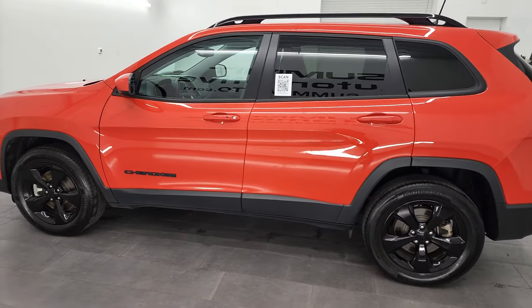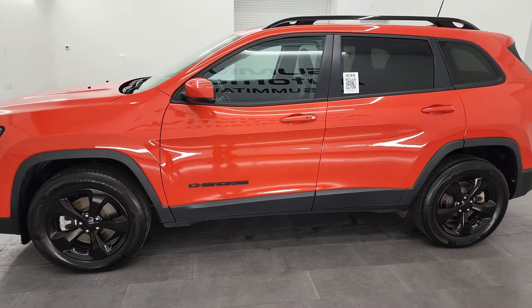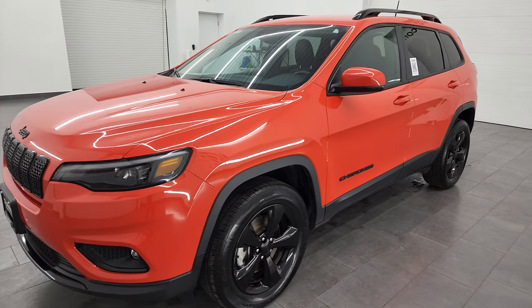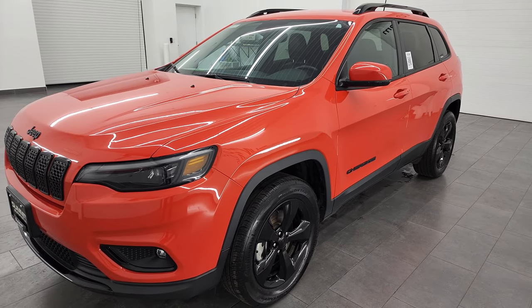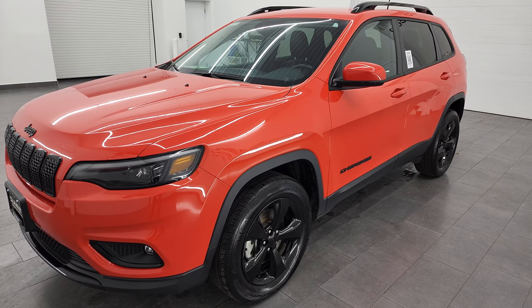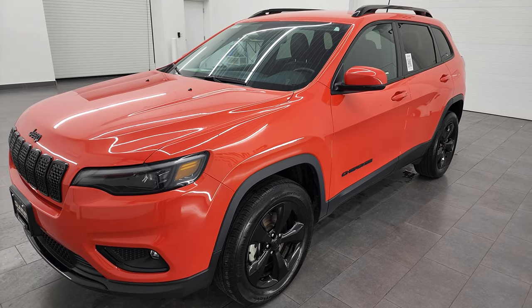This 2021 Jeep Cherokee has the 2.4-liter multi-air engine. It puts out 184 horsepower, paired up with the nine-speed automatic transmission. It's going to get you 29 miles per gallon on the highway, 21 city, for an average of 24 miles per gallon.